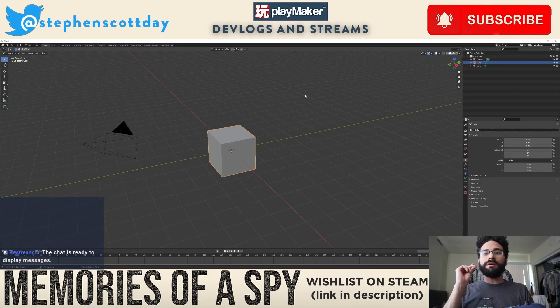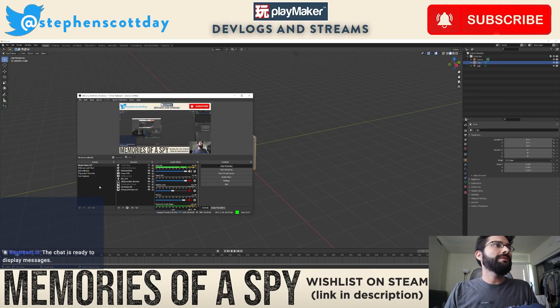Today we're gonna get back to work on modeling the airports of Memories of a Spy, but before I get to that, I want to show you this really quick.